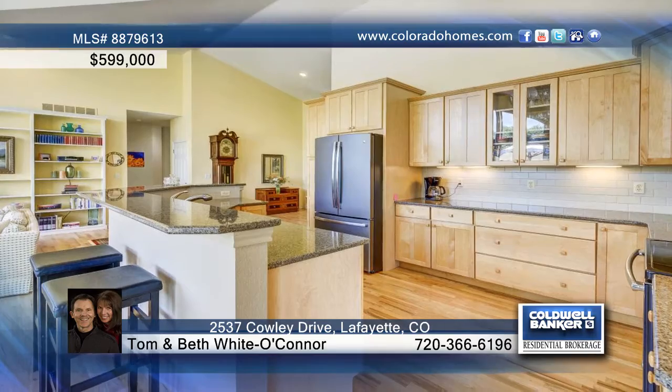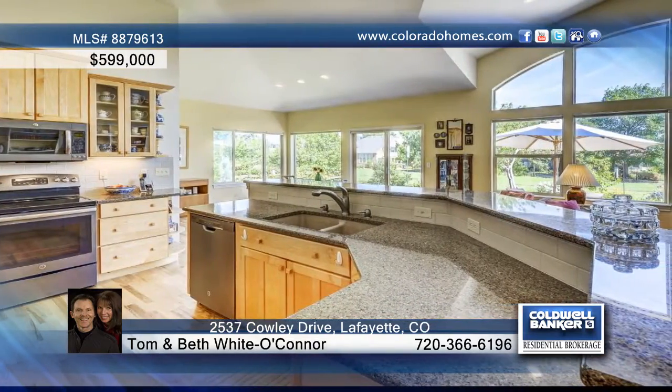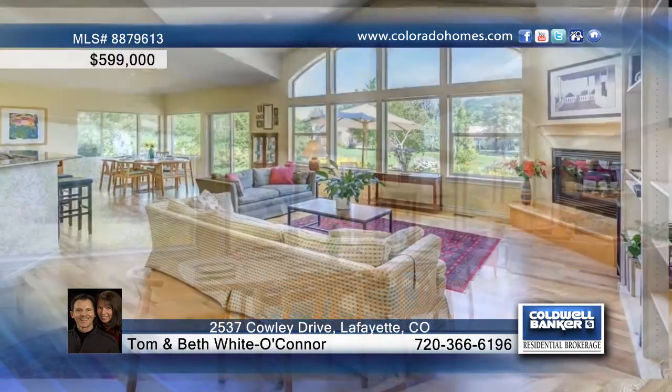This stunning 4,100-square-foot contemporary ranch in Blue Heron Estates features an open floor plan that includes a beautifully updated kitchen with slate-tone appliances, quartz counters, and 42-inch maple cabinets.